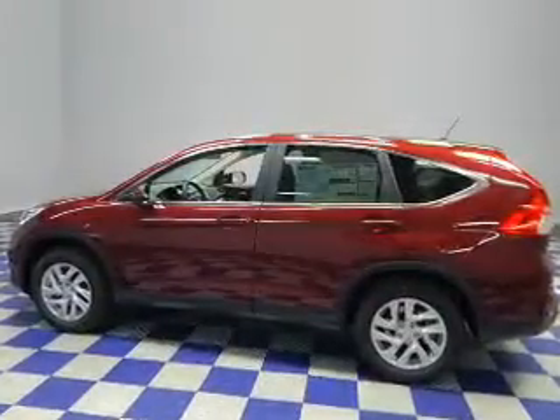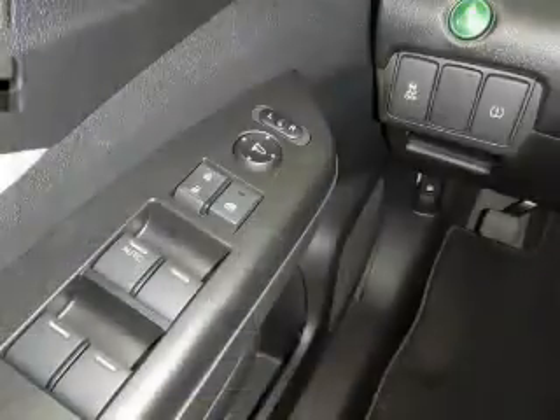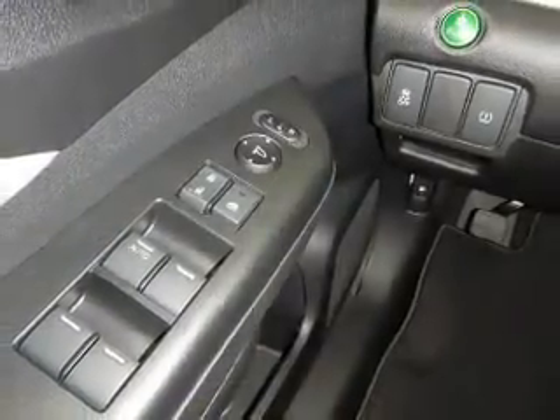push-button start, heated seats, Bluetooth connectivity, an auxiliary input, steering wheel controls, aluminum rims, a tilt and telescopic steering wheel, an alarm system, power seats.